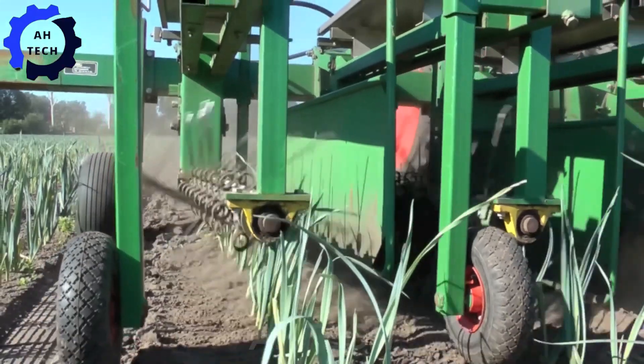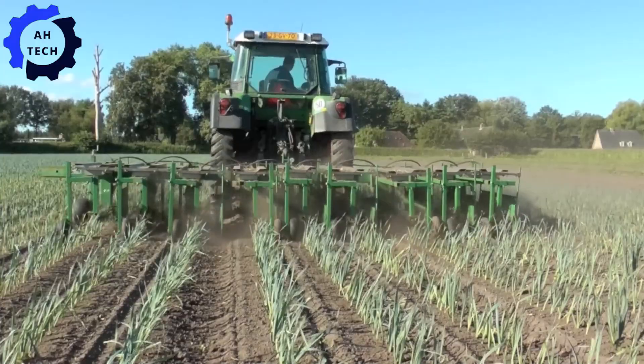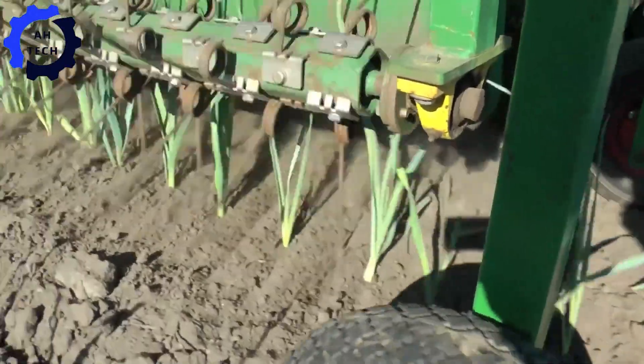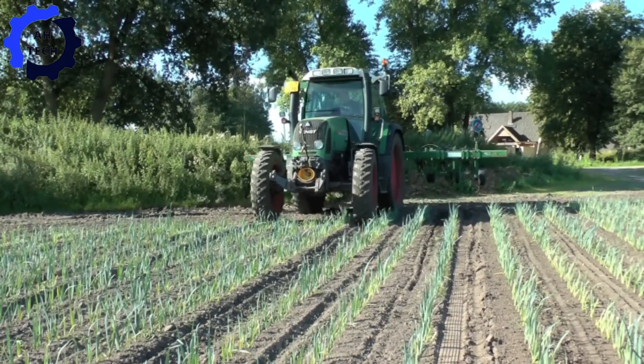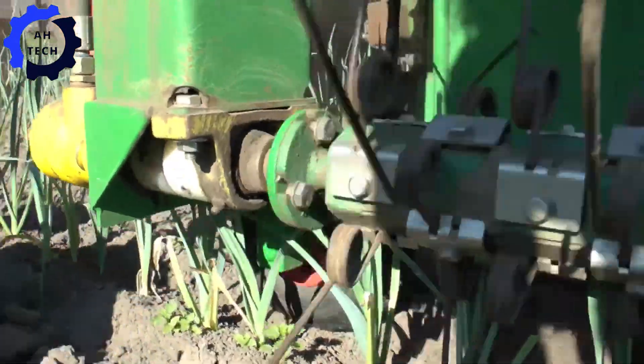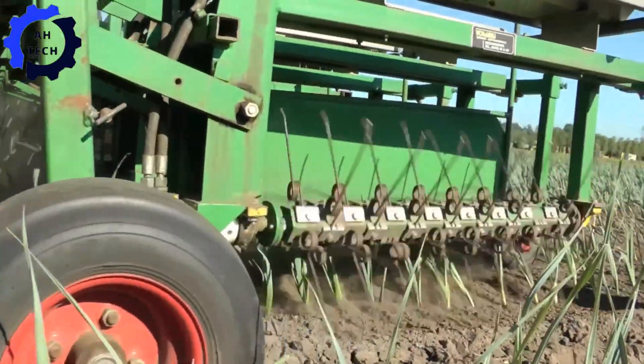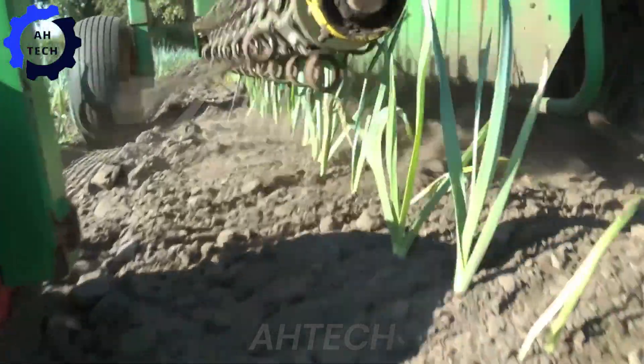The WeedWiz 9000 by Christians is a remarkable agriculture machine originating from Belgium that excels in precision weeding with the ability to handle nine rows at a time. Its advanced technology ensures effective and thorough weed removal, promoting healthier crops and reducing labor costs.